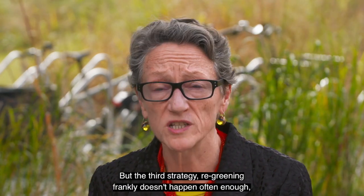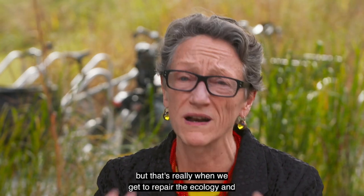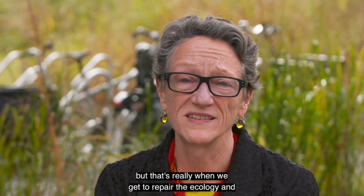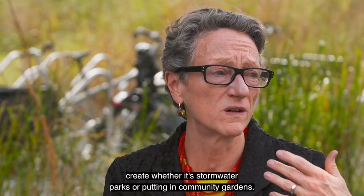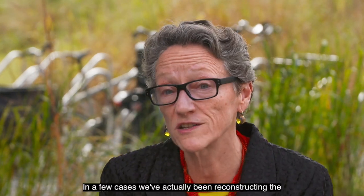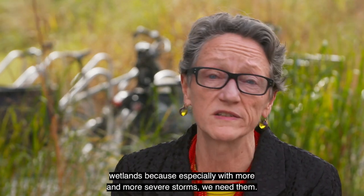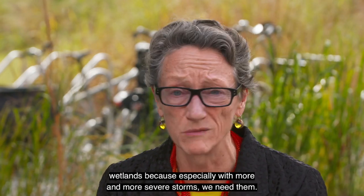The third strategy, re-greening, frankly doesn't happen often enough, but that's really when we get to repair the ecology — whether it's stormwater parks or putting in community gardens. In a few cases, we've actually been reconstructing wetlands, because especially with more and more severe storms, we need them.